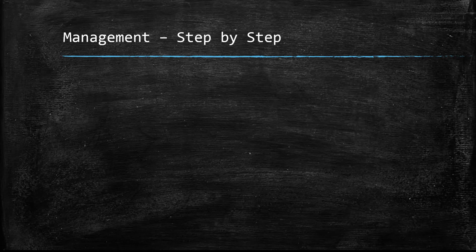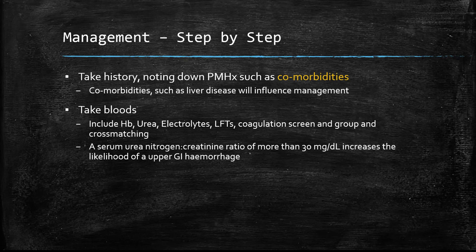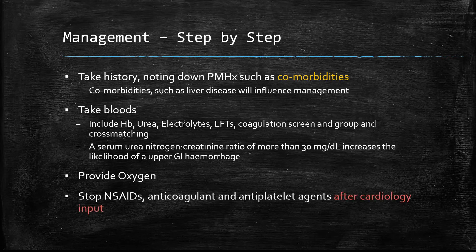In the step-by-step management of a patient presenting with upper GI bleed: take a history noting comorbidities such as liver disease, as this will influence management. Take bloods — including hemoglobin, urea and electrolytes, and LFTs. A serum urea-to-creatinine ratio of more than 30 mg/dL suggests upper GI hemorrhage. Give oxygen and stop any NSAIDs. However, if the patient is on antiplatelet drugs due to a cardiac event, a cardiology referral is needed before stopping them, as this could put them at considerable risk.